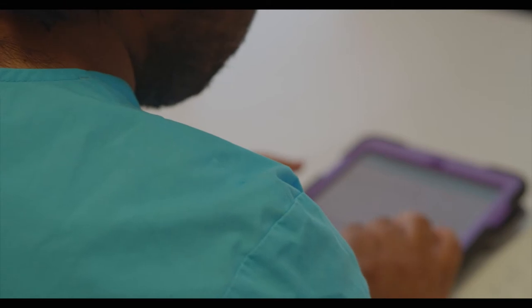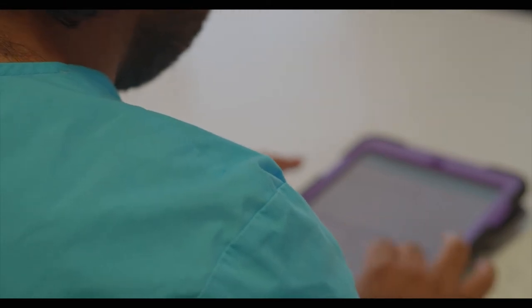Number seven: get as much b-roll as you can — it will save the day. Number eight is avoid jump cuts. They go hand in hand because you actually avoid jump cuts with b-roll. Number nine: add some music. Music can help you tell better stories, especially for documentaries like this piece that we have.